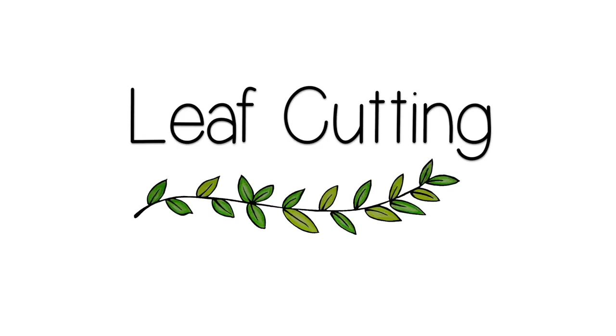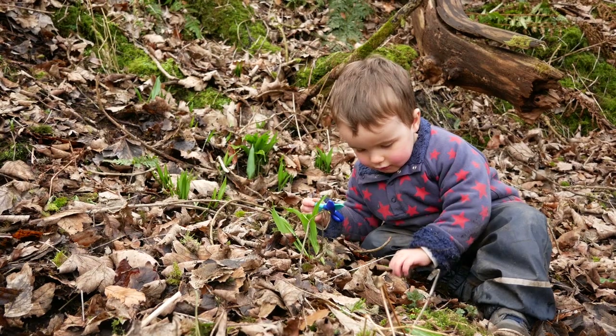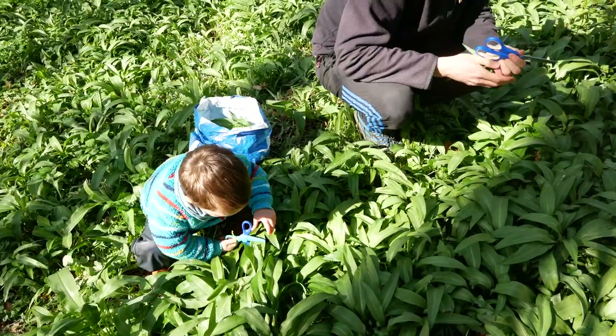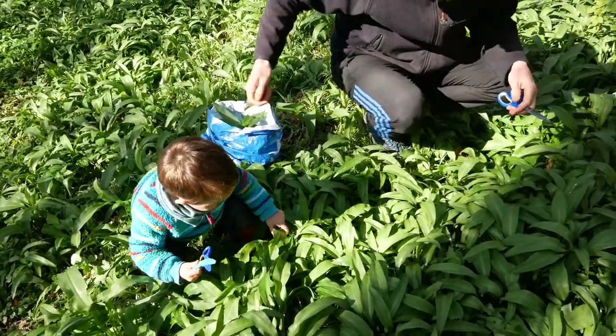My next activity is nature cutting, which definitely follows on from that — when I said that we only cut or pick things that are going to be used for another purpose. We are big fans of foraging and right now is a great time for wild garlic, so Ben took his scissors to the forest. These are fantastic scissors — when Ben presses them closed they just spring back open, so it's a really great way for toddlers to learn to cut. I'll link those below as well. Ben can cut the stalks of the wild garlic and collect them in our bag. I think that foraging is a great way to connect toddlers with nature and it's so important for them to learn what things they can eat and what things they certainly can't.